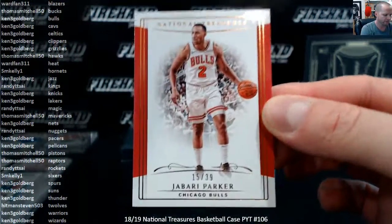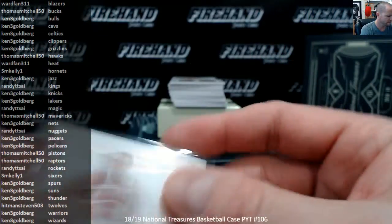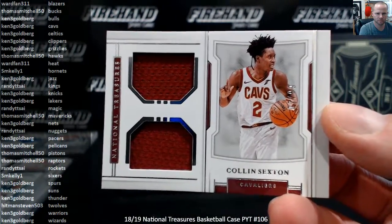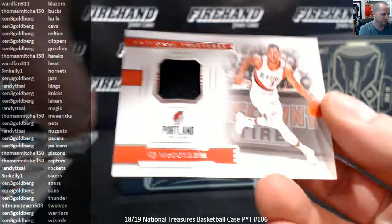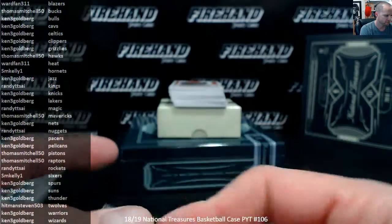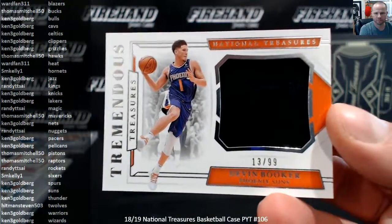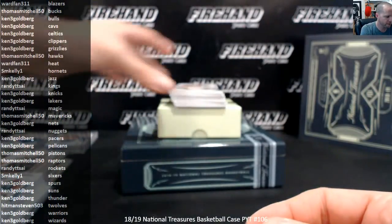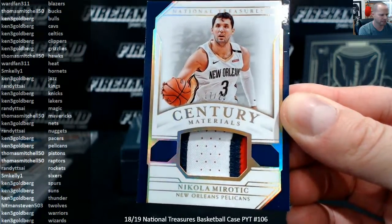Jabari Parker to $39, the Bulls, Ken 3G. Colin Sexton for the Cavs, Kenny. CJ McCollum, Blazers, for Wardfan to $99. And Devin Booker for the Suns, Ken 3G. Got a patch to $25, Nikolai Mirotic, the Pelicans, 17 to 25, that is Ken 3G.